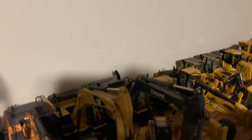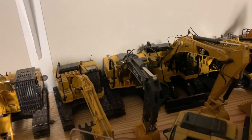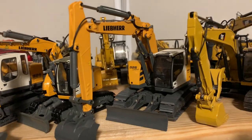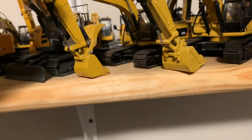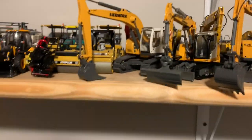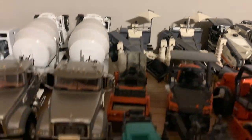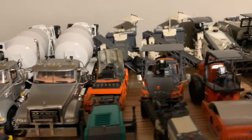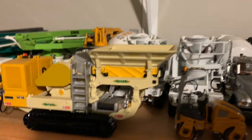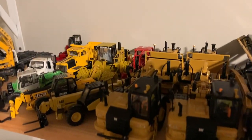All the excavators — just gonna kind of run through here. That Case right there is pretty sweet. My LiBAR models are on the front because I love LiBAR stuff. I've had this 320DL a very long time. I've got a 323DL in the back that I love. Now coming along to the paving models — these are all the pavers, milling machines, slip form pavers in the back, some of the smaller stuff up here. Rollers, more rollers. Love these Oshkosh mixers there. Rock crushers, some concrete pumps there — I've got them all put away.